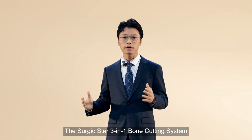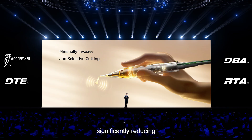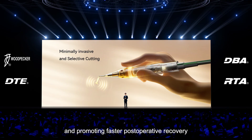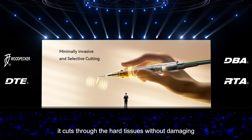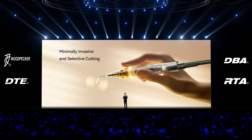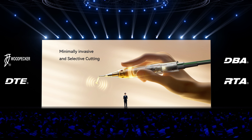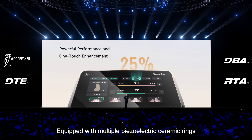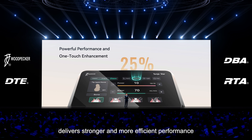The SurgicStar 3-in-1 Bone Cutting System features minimally invasive cutting, significantly reducing surgical trauma and promoting faster postoperative recovery. With selective cutting capacity, it cuts through hard tissues without damaging the surrounding soft tissues, ensuring bone safety and precision during surgery. Equipped with multiple piezoelectric ceramic rings, the system delivers stronger and more efficient performance.